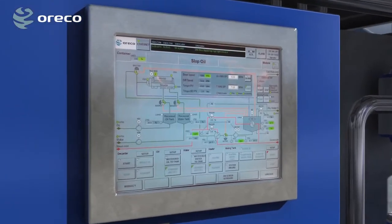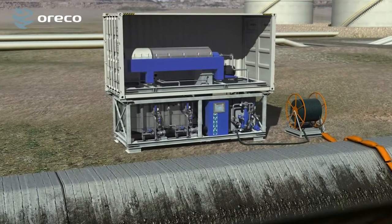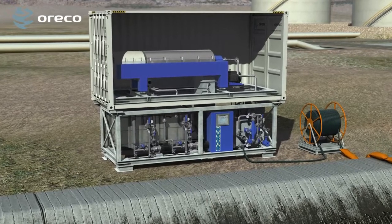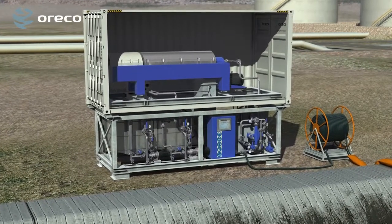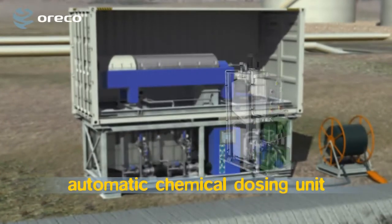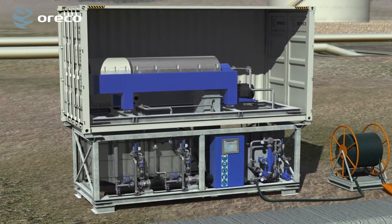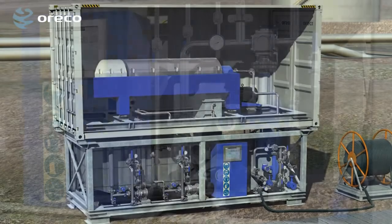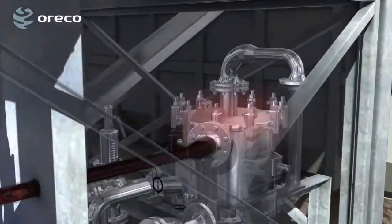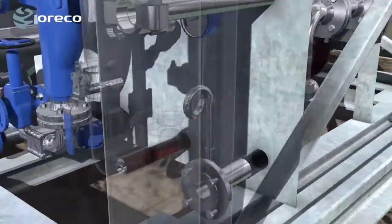Systems and procedures undergo continuous auditing. The Slopo oil is transferred to the Slopo system, where the actual separation and recovery process takes place. If emulsions are present in the residuals, the Slopo system can be fitted with an automatic chemical dosing unit, which can add polymer, flocculation aids or precipitation agents required to handle emulsions. When the Slopo oil enters the Slopo system, it is possible to heat it first via a heat exchanger in order to facilitate an optimum solids-liquid separation.